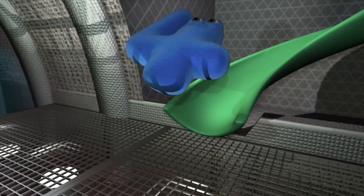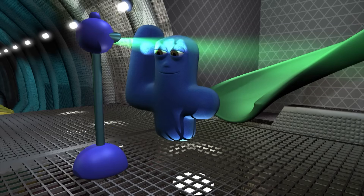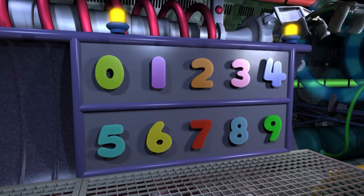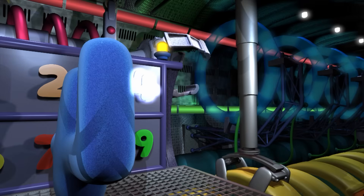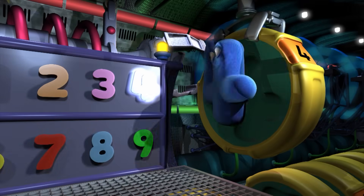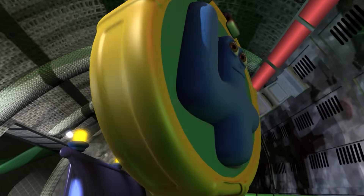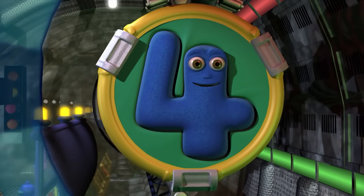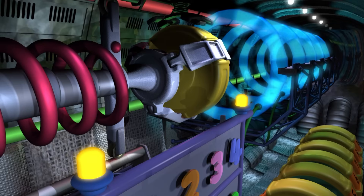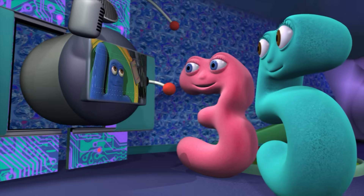Number Four! Wahoo! We've got a problem, what shall we do? Who's going out there? Who do we choose? We've got a problem to explore! Who's going out there? Number Four! Good luck, Four. Thank you. I'll probably need it.